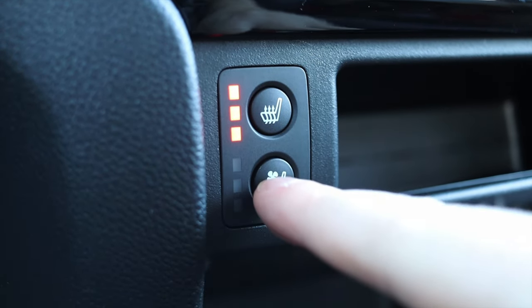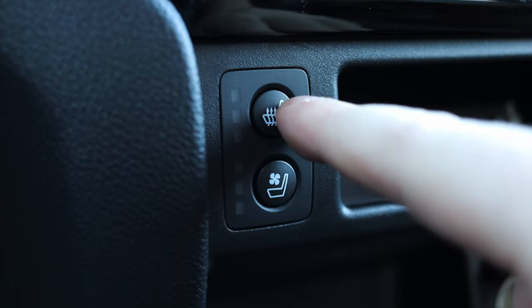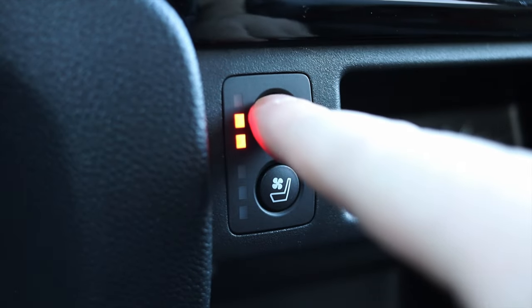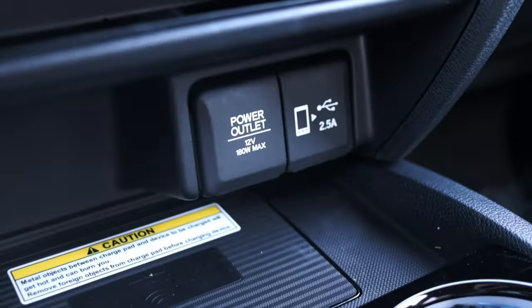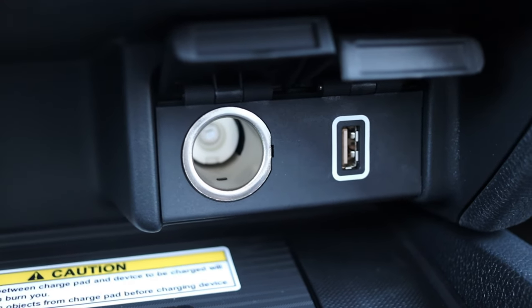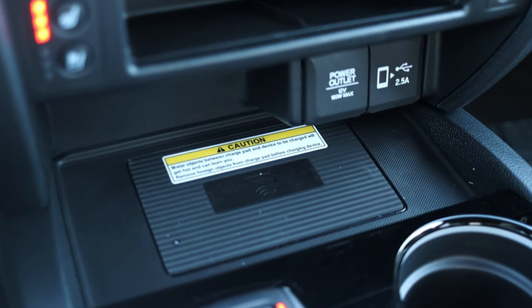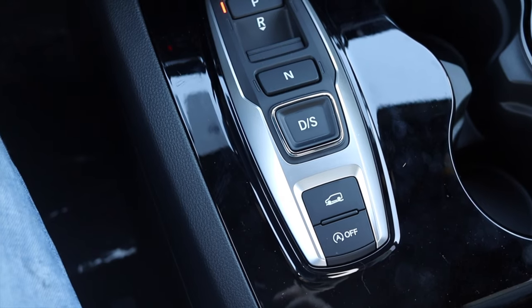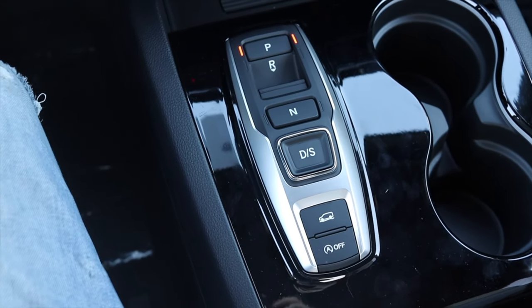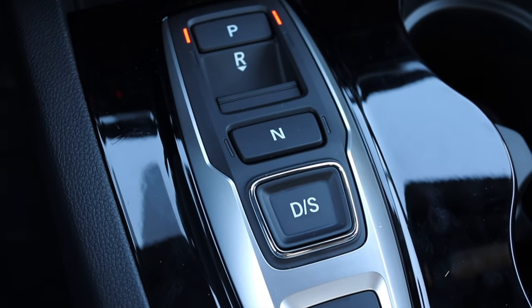A little further down we have heated and ventilated front seats — heated and cooled seats for the front two occupants. Ventilated seats are a standard feature on the Elite trim. The buttons feel very solid, light up bright and colorful, and don't feel cheap. Moving on, I have a 12-volt outlet, a 2.5-amp USB charger, and a wireless charger in the center console — another Elite-exclusive option. The shifter is a push-button style. I hated it two years ago, but I've actually come to really like it.